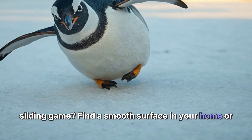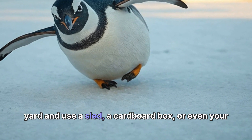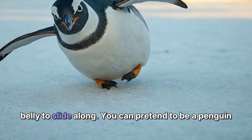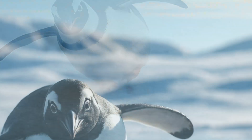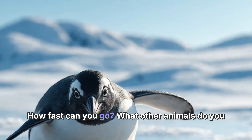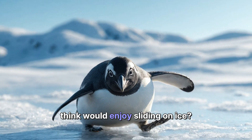Why not create your own penguin sliding game? Find a smooth surface in your home or yard and use a sled, a cardboard box, or even your belly to slide along. You can pretend to be a penguin racing to catch fish. How fast can you go? What other animals do you think would enjoy sliding on ice?